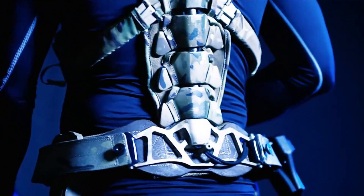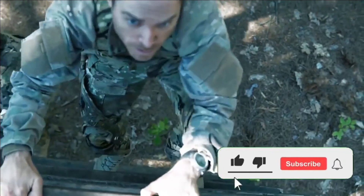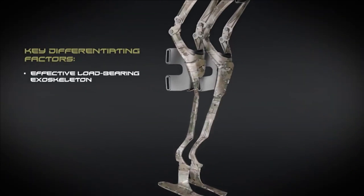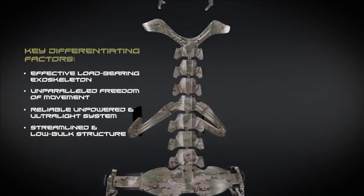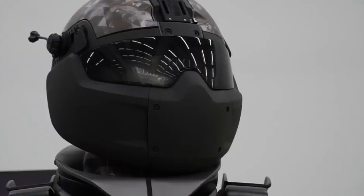DRDO is working on several configurations, including lower extremity, upper extremity, and full body exoskeletons. To achieve this, the biomechanical characteristics of soldiers during various logistic activities — such as transportation of goods, rifles, rations, and ammunition — through diverse terrain for long distances with their complete military gear have been systematically captured and analyzed.